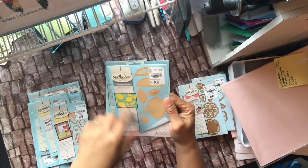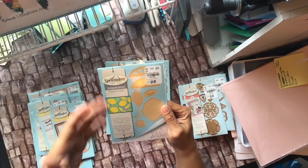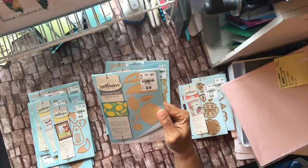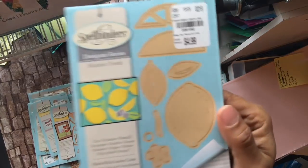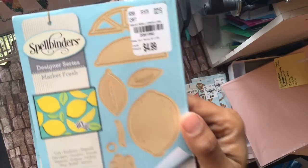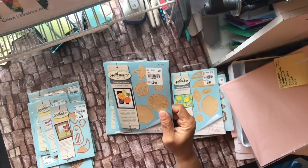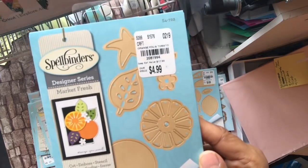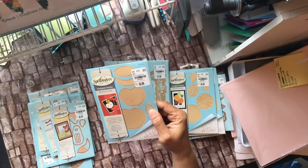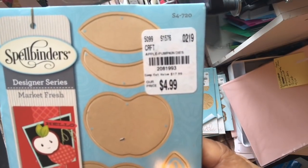My sister is obsessed with lemons — you go in her house and it smells like lemons — so this was a no-brainer. This is Make Mine Lemon Lime, number 2081992. This is Orange or Tomato, 2081994 — you can pause the video if you need the number. And this is Apple a Day, 2081993.